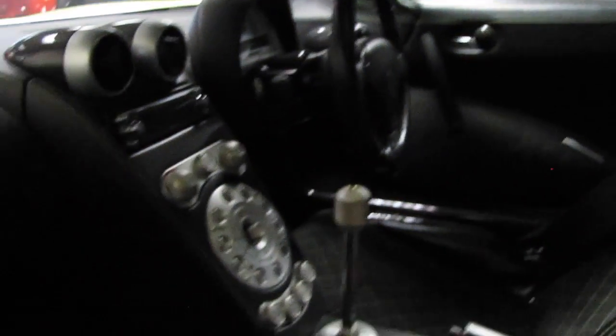I just realised this window is opening so we can have a proper look at the interior now. Pretty cool car.